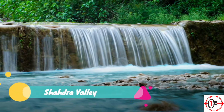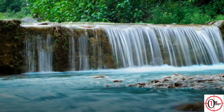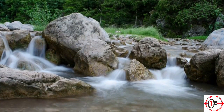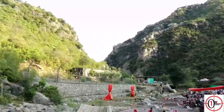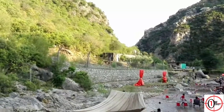9. Shahdra Valley. It is accessible from Murree Road at a 30-minute drive from Islamabad city. It is an attractive place between the mountains with a small river where you can enjoy swimming. There are stalls from which you can have some snacks while sitting near the river.